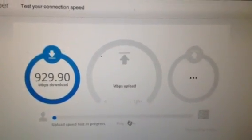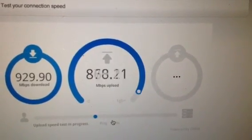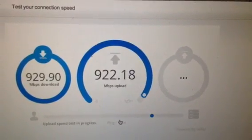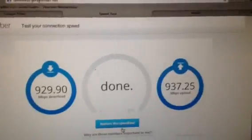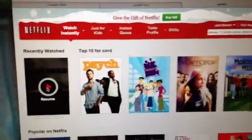929.9 — now it's going to do the upload speed. The upload has been going a little faster, coming in at 937. Now let me pull up Netflix and see the load time.